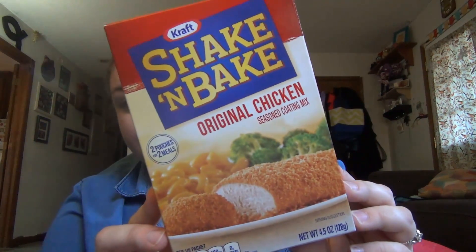Found some Shake and Bake Original Chicken. That stuff's like two dollars and something at Kroger, so I figured a dollar was a good deal.